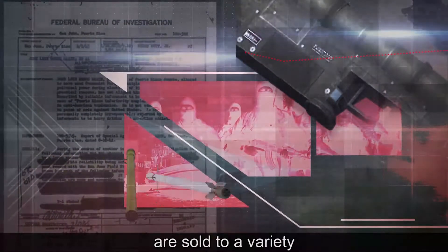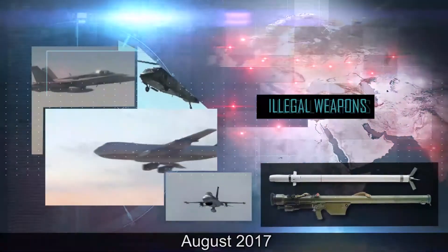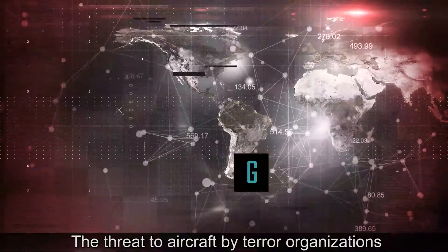The stolen weapons are sold to a variety of terrorist organizations, such as ISIS, Boko Haram, and Al-Shabaab. August 2017: a 64 Apache helicopter is shot down in Yemen. The threat to aircraft by terror organizations has become a global concern.